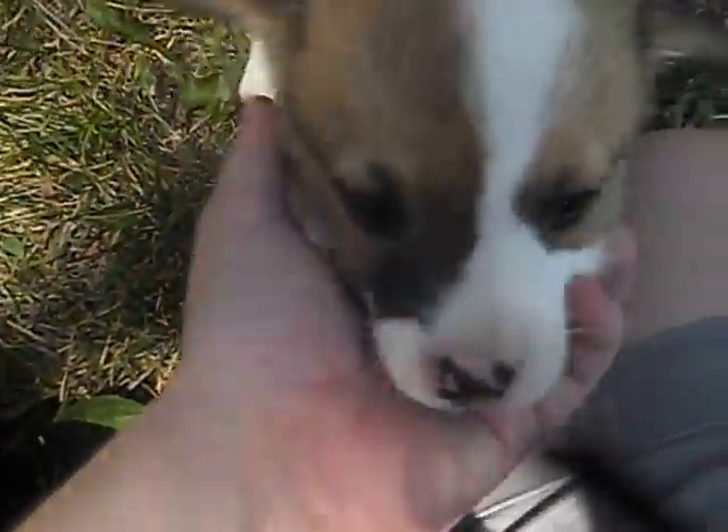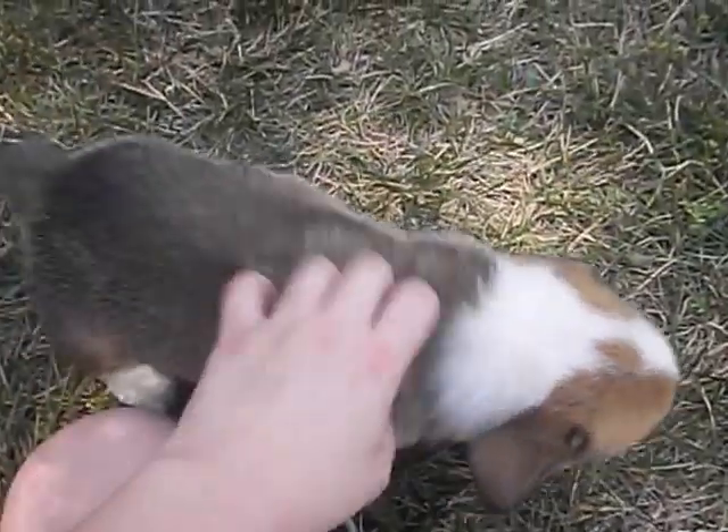He has a beautiful white chest on him as well. He is a very active little guy and he loves people. His ears aren't up yet but they will be up soon. We can ship him anywhere in the United States and he is $750. Thank you.